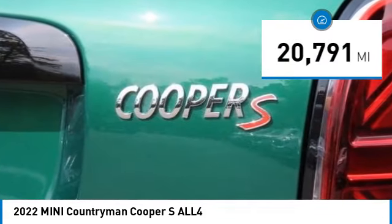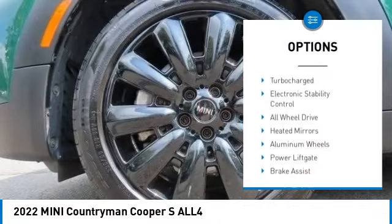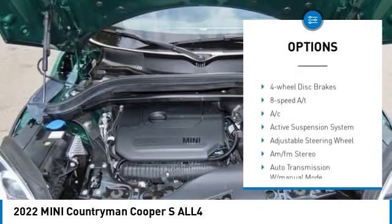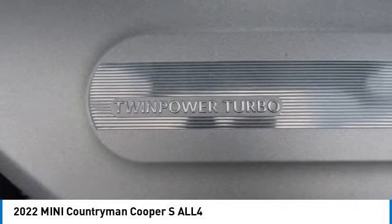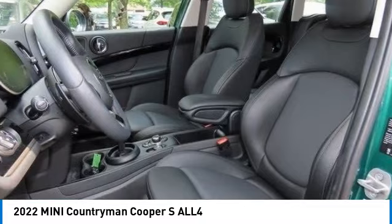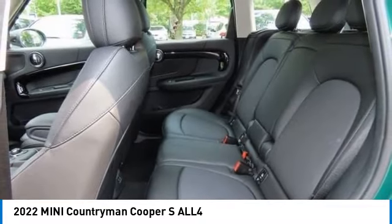Here are some of this vehicle's great options: rain sensing wipers, tire pressure monitoring system, dual moonroof, turbocharged engine, electronic stability control, all-wheel drive, heated mirrors, aluminum wheels, power liftgate, and brake assist. Your new ride is just a phone call away.